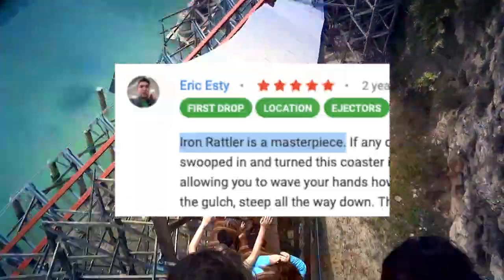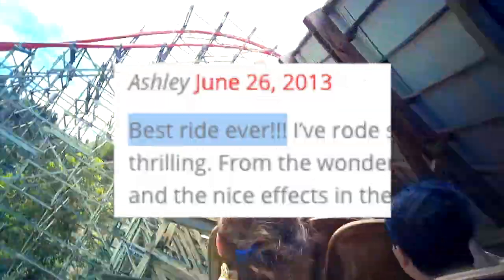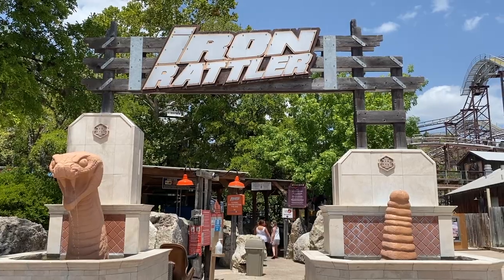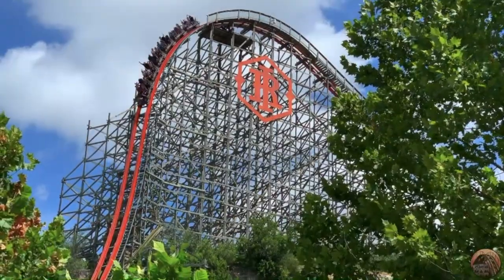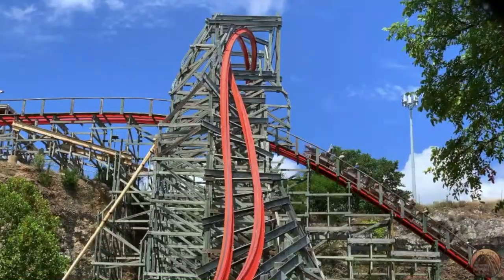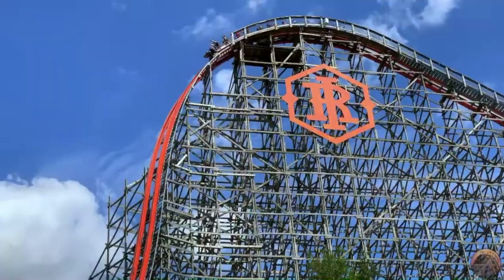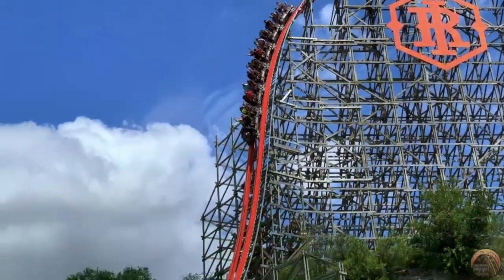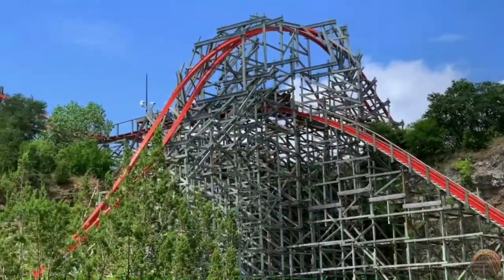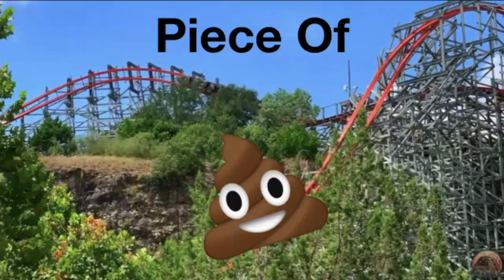A masterpiece. Best ride ever. Easily the best roller coaster in Texas. These are all reviews of Iron Rattler. Many people claim this ride to be amazing, even calling it one of the best roller coasters on earth. But in this video, I am not only explaining why it's as overrated as a trip to Venice, but why it is truly a complete and utter piece of shit.